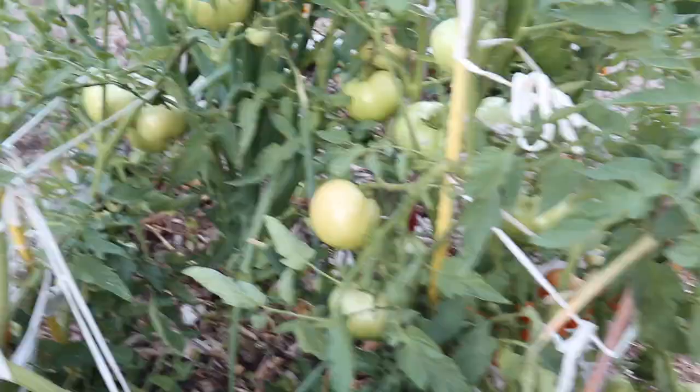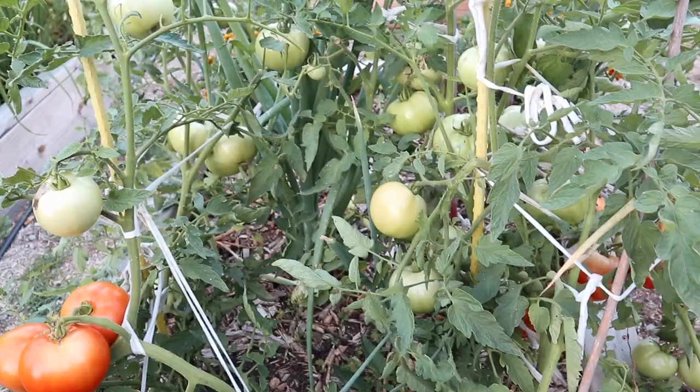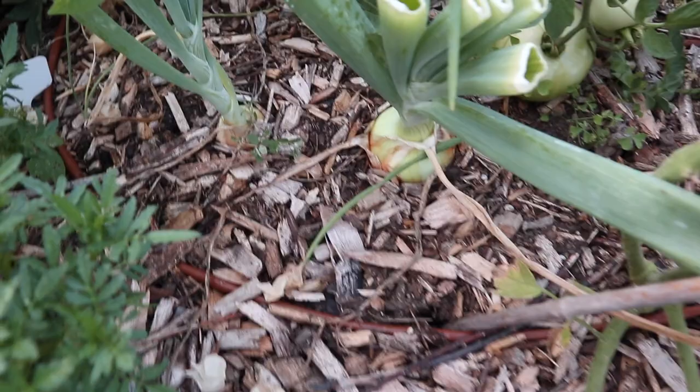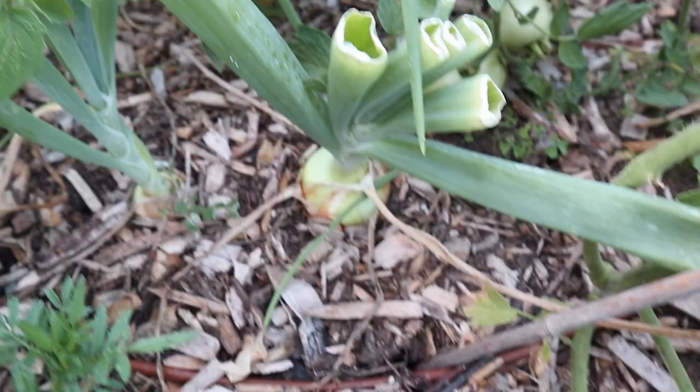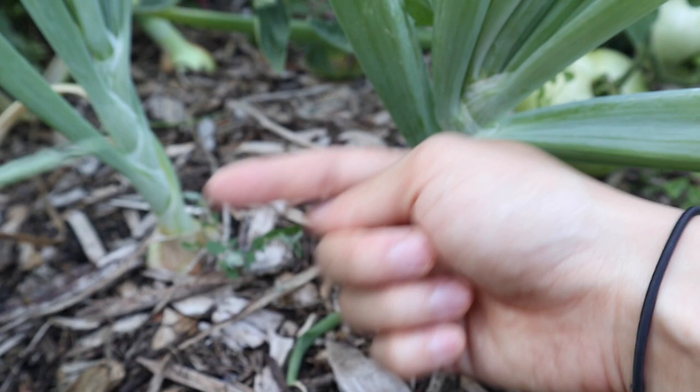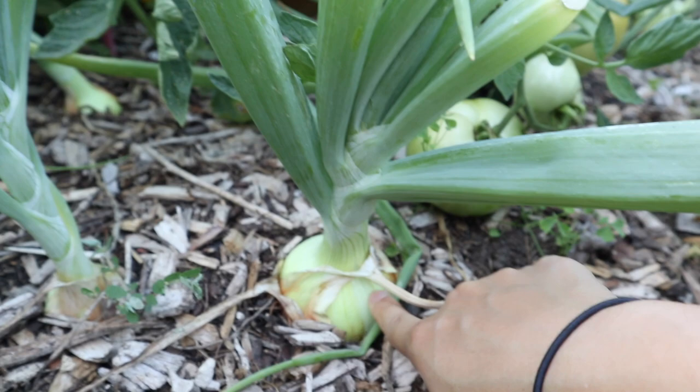This is going to be our main canning tomato and I'm hoping to get a good amount of canned tomatoes this year because that's something we use a lot of. I also have some random onions that I threw in here when the tomatoes were small. I probably shouldn't have done that because the tomatoes get so big and bushy, but actually these onions have done amazing — one is huge even though it was growing right in between tomato plants, so maybe they just don't need as much space or light as you would think.